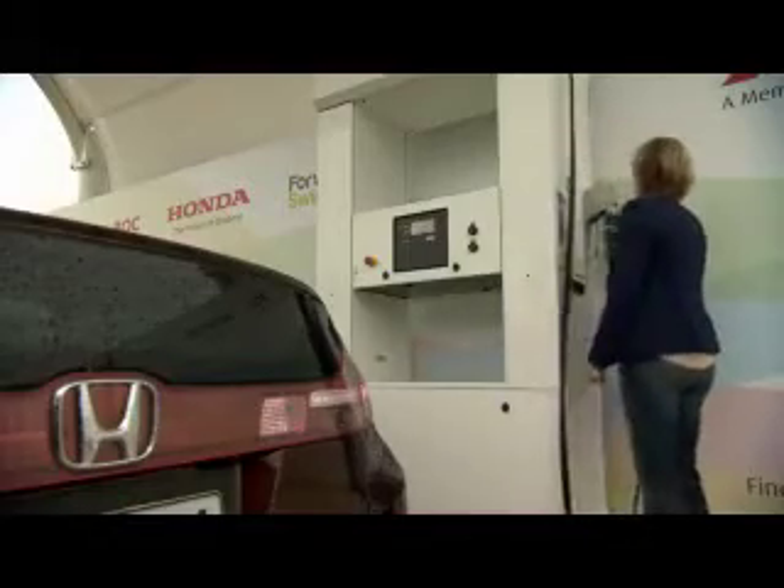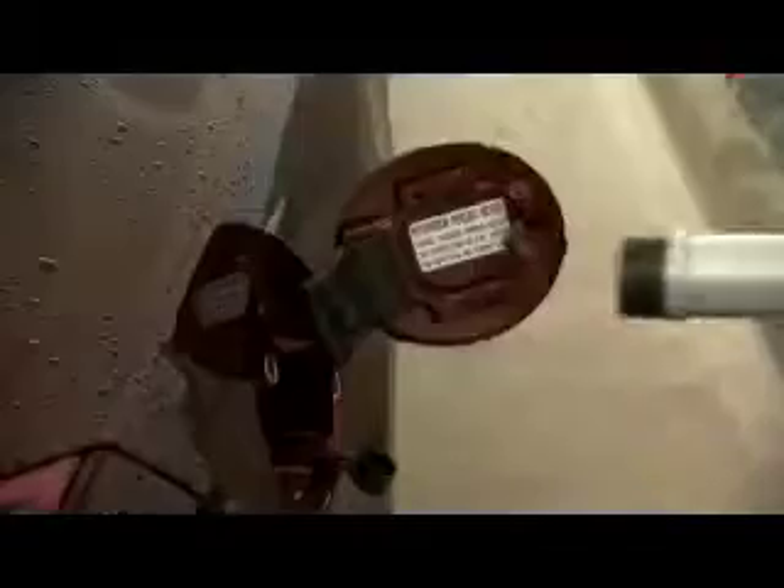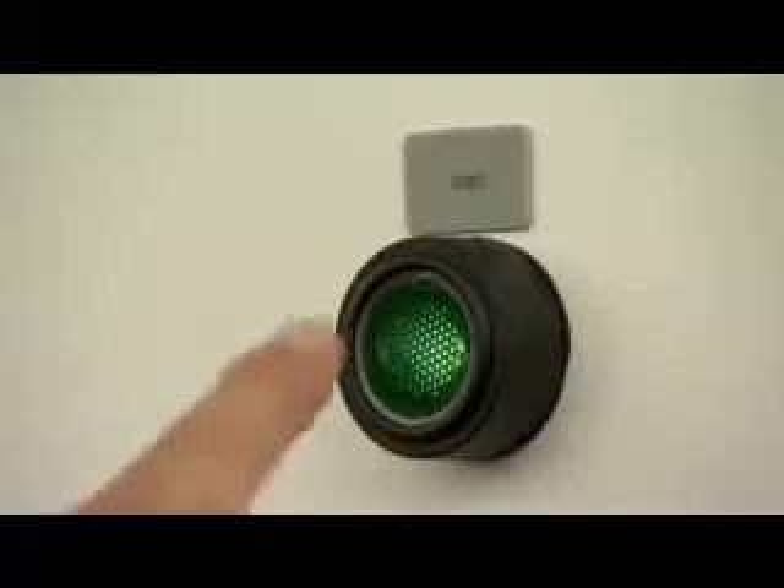Refuelling is similar to a conventional car, but because the hydrogen is stored under pressure, the nozzle needs to be locked into place before the 171-litre tank is filled.